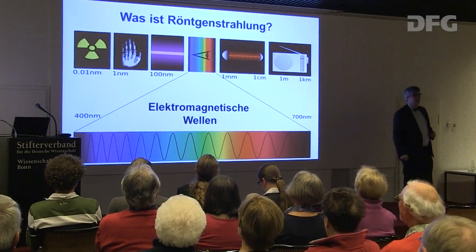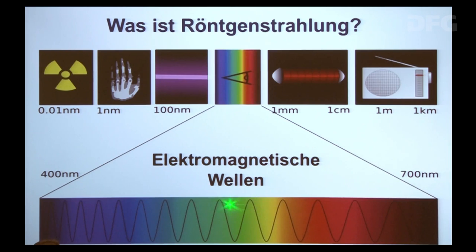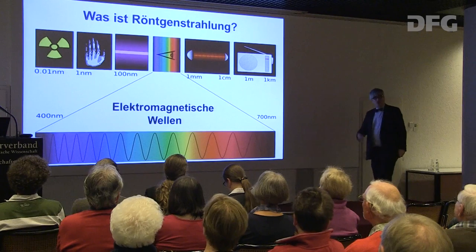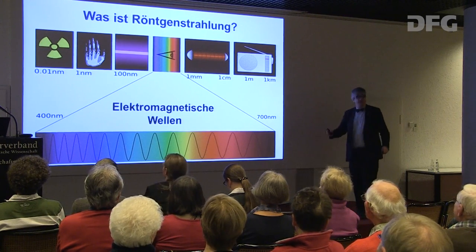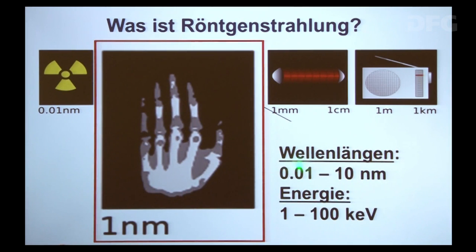Was ist eigentlich Röntgenstrahlung? Röntgenstrahlung ist dasselbe wie Licht – Licht ist eine elektromagnetische Welle mit einer Wellenlänge, dem Abstand zwischen zwei Maxima. Licht hat eine Wellenlänge von ungefähr 400 bis 700 Nanometern – ein Nanometer ist ein Milliardstel Meter. Das ist das, was Sie mit Ihren Augen sehen können. Röntgenstrahlung ist auch eine elektromagnetische Welle, nur die Wellenlänge ist ungefähr tausendmal kürzer: 0,01 bis 10 Nanometer.